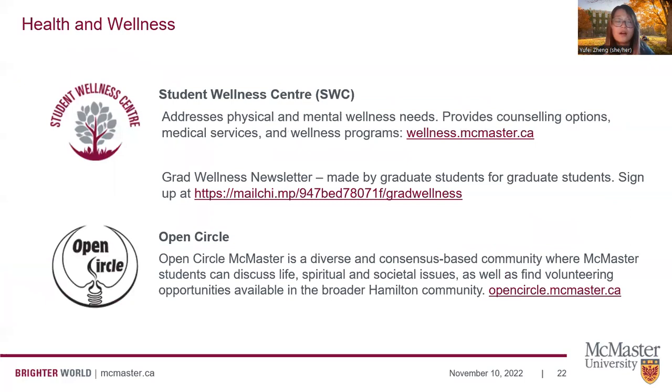There are also health and wellness services available. The Student Wellness Center provides support for mental wellness and mental health, counseling, medical services, and wellness programs including group events and programming. There's also a graduate wellness newsletter made by graduate students for graduate students, with events and gatherings, and we encourage you to sign up. There's also an organization on campus called Open Circle McMaster — a diverse, consensus-based community where students can gather to discuss life, spiritual, and societal needs and find volunteering opportunities. I really encourage you to explore and participate to find community.